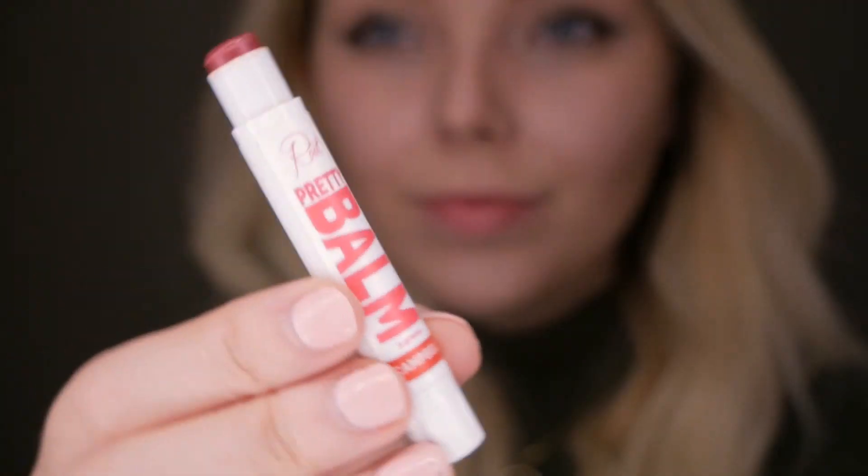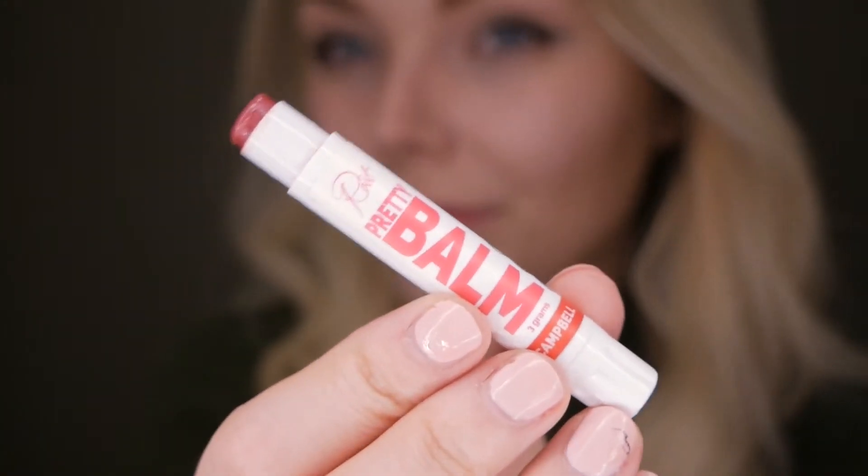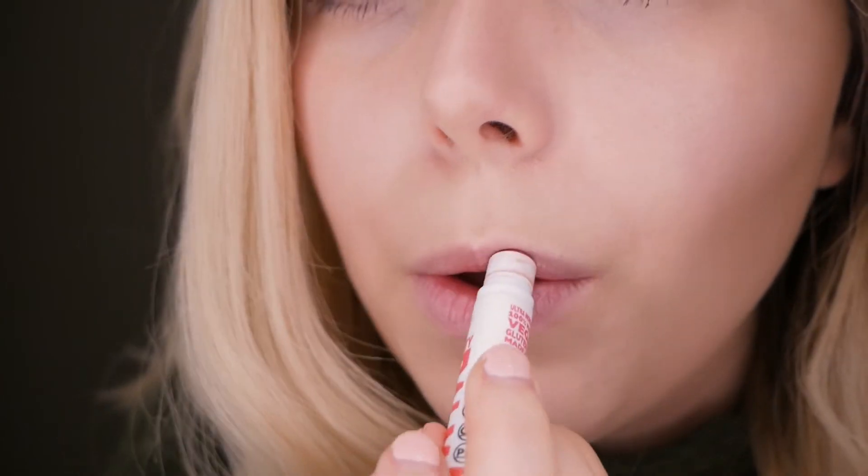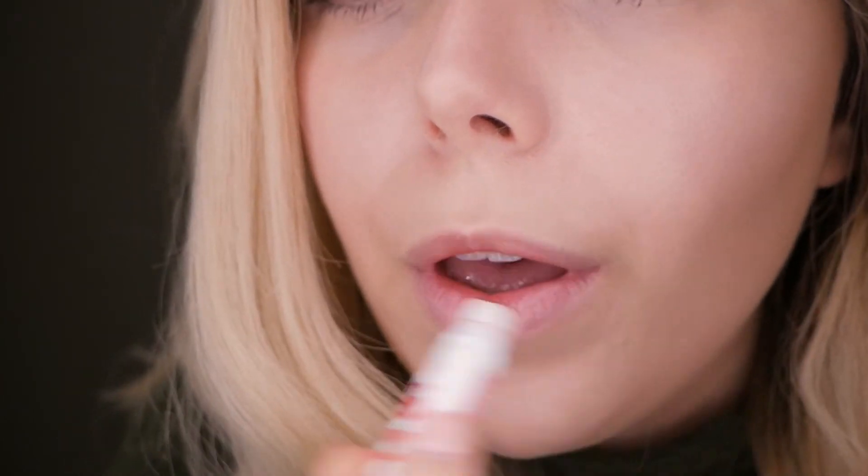To finish the day look, I'm applying Roots Pretty Bomb in Campbell to my lips, going for more of a stain look rather than a full application. I apply it more to the inside of my lips and then rub my lips together to disperse the pigment, rather than applying it all over.